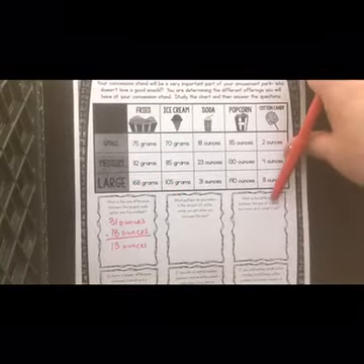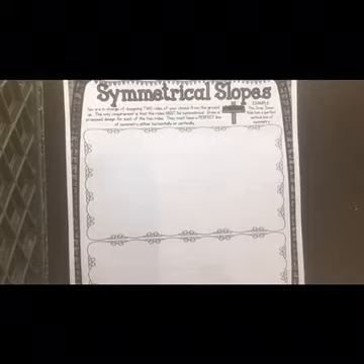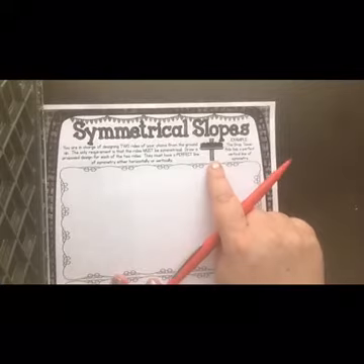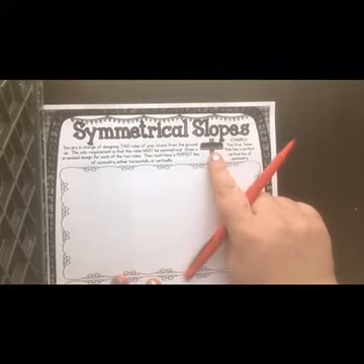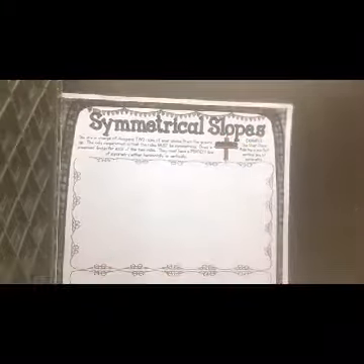The last thing we're going to work on is Symmetrical Slopes. You're going to create two rides, but they have to be symmetrical. You're going to draw a design for two rides that must be perfectly symmetrical — either horizontally or vertically. You can look at your paper. A symmetrical ride means that I can draw a line right down the middle and it is the same on both sides.